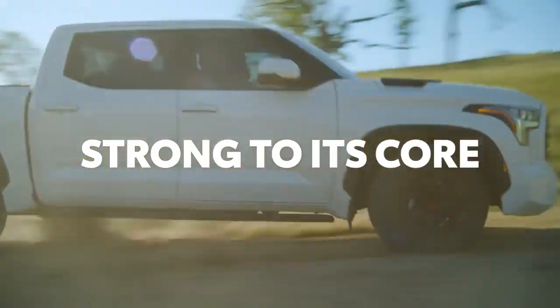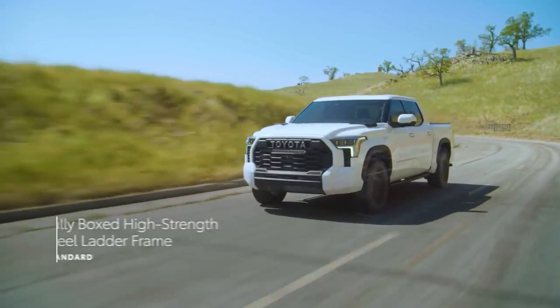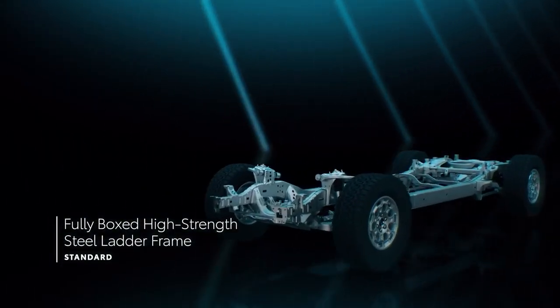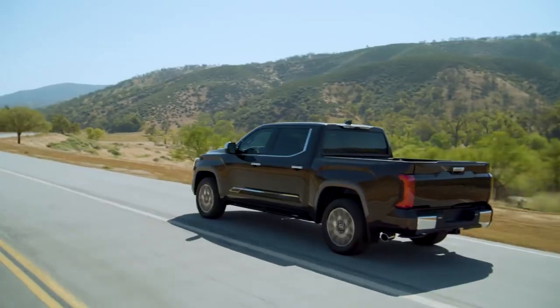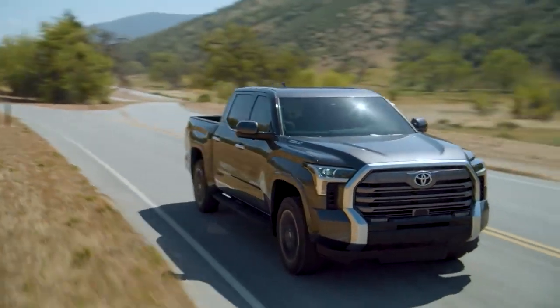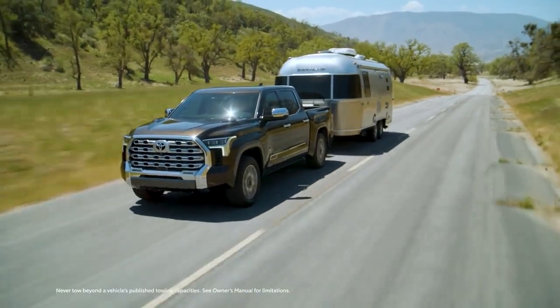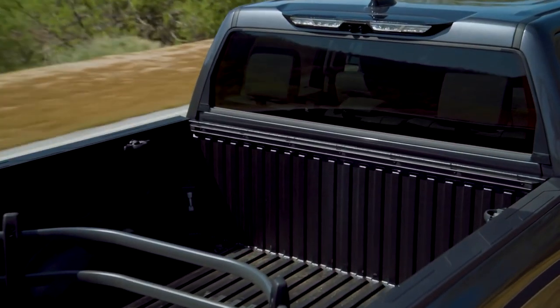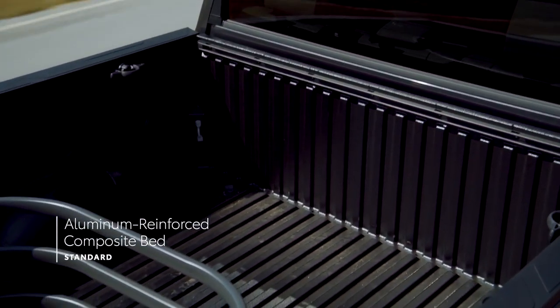Tundra's amazing performance is also seen in its tough frame, which uses a fully-boxed design and laser-welded thicknessing to offer maximum capability and rigidity without excessive weight. And in its upper body, which is loaded with lightweight, rust-resistant materials to ensure this pickup is ready for the long haul. Case in point, the truck bed itself, which boasts an incredibly durable, aluminum-reinforced composite construction.